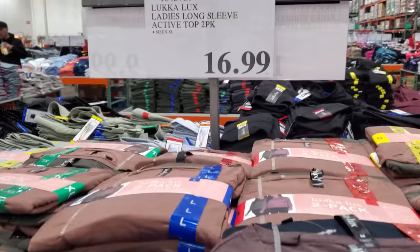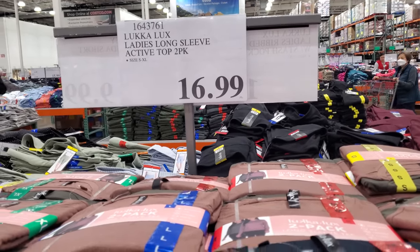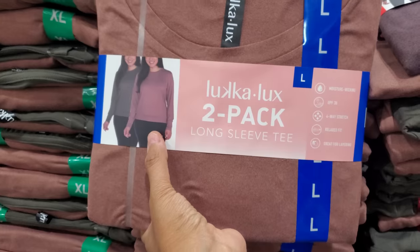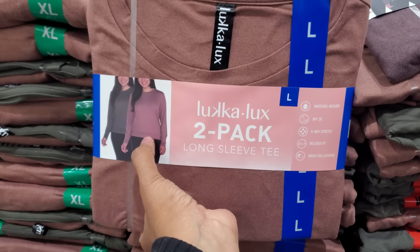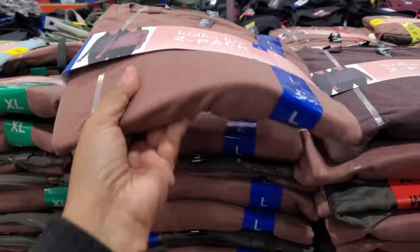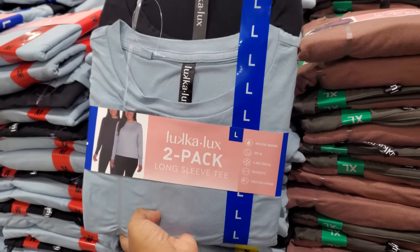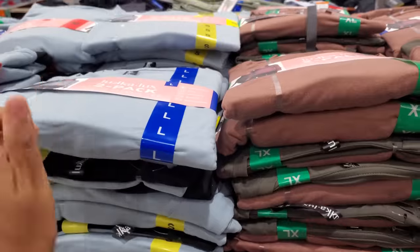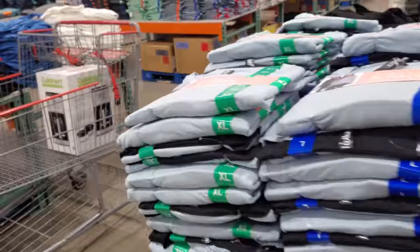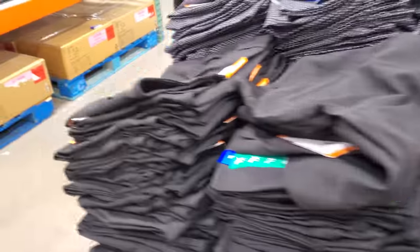You get two in here — the active two tops for 17 dollars. It kind of has a band right there — I'm not really a fan of that, but if you don't care, it's fine. It also comes in baby blue. I was hoping it didn't because this would be perfect for younger children as well.